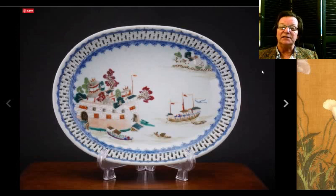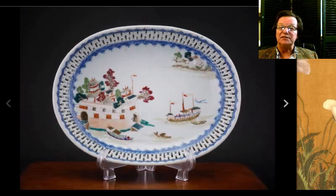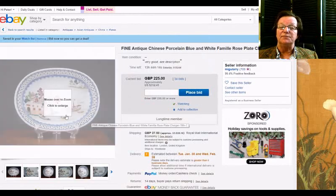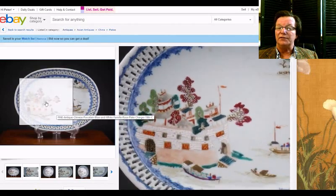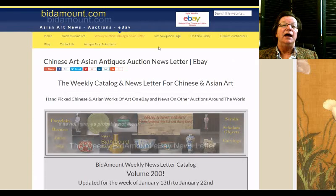Then there's this rather nice Qianlong period reticulated tray. Here's the back of it — a nice period-looking piece. This ends Saturday and is up to $312. It has a nice coastal scene with boats — the same scene you see in paintings all the time. It'll be good to see how that does. Migulari in London has that — he's a good seller in the UK. And that's it for the week.